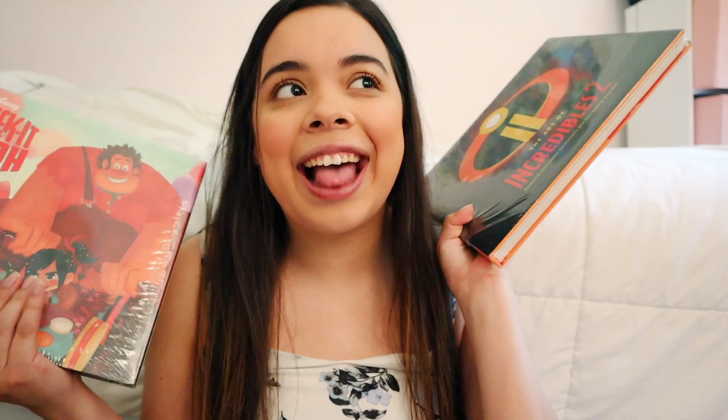Hello everybody, my name is Angela, if you have not met me yet, and welcome back to my YouTube channel. Today I have a very special video planned because it is something that I am super passionate about. So today I wanted to talk over my Art of Disney collection. I love the behind-the-scenes magic of filmmaking — I minored in film and majored in communication and media arts, and I was super inspired by Disney's movies, so I started collecting the Art of Disney collection books.